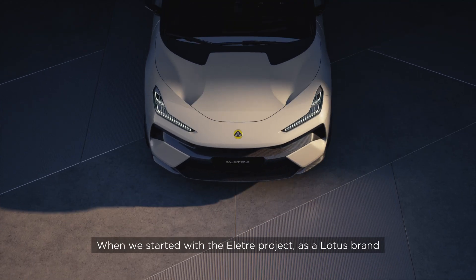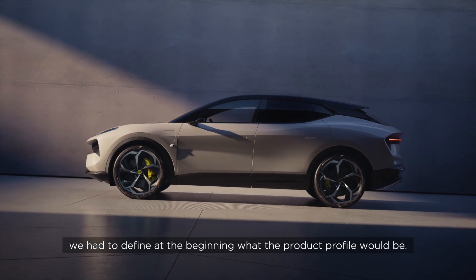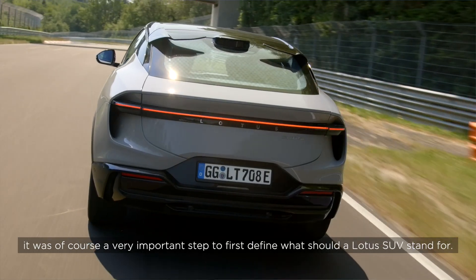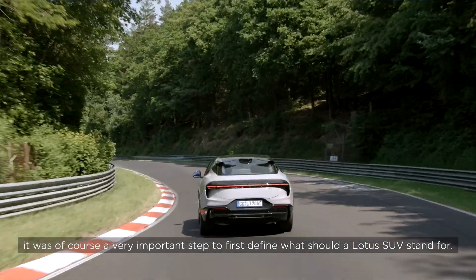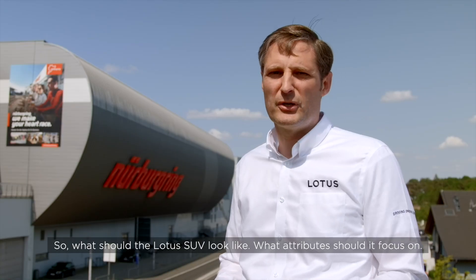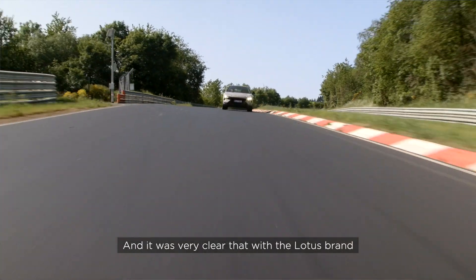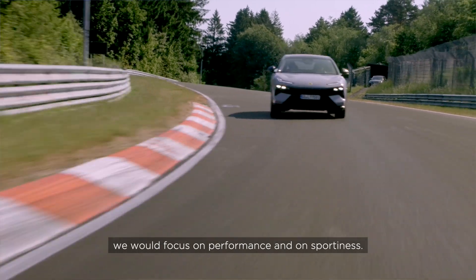When we started with the electric project as a Lotus brand, we had to define at the beginning what the product profile would be. Coming from a sports car brand with a race heritage and a lightweight heritage, it was a very important step to first define what a Lotus SUV should stand for — what it should look like, what attributes it should focus on. It was very clear that with the Lotus brand we would focus on performance and sportiness.